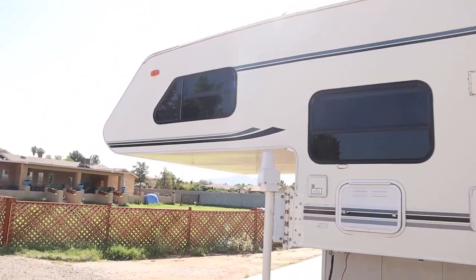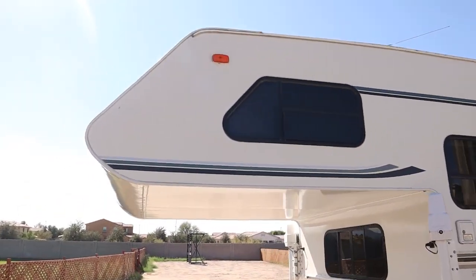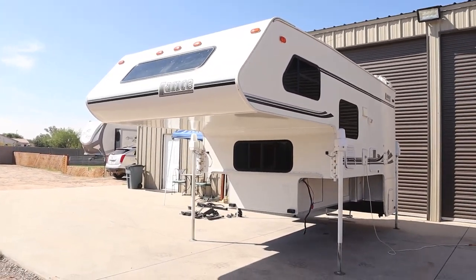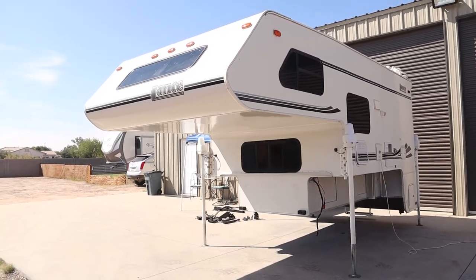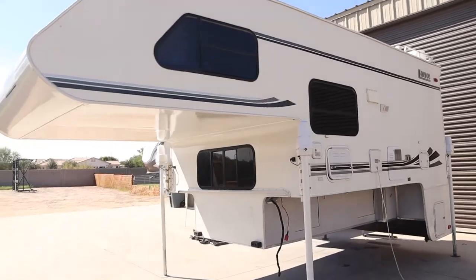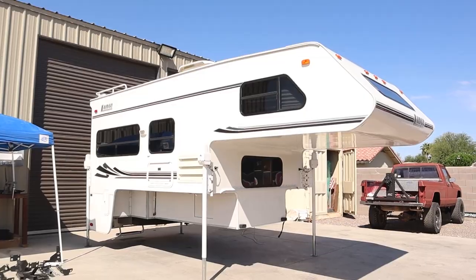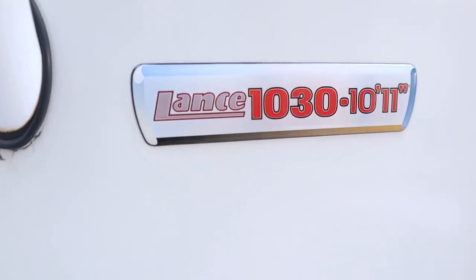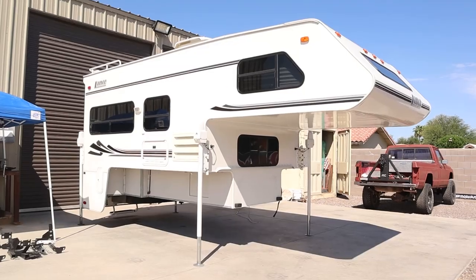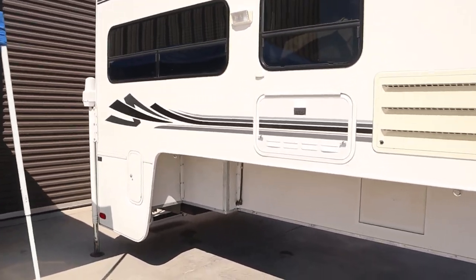Here we have our 1999 Lance 1030 truck cab-over camper, just delivered yesterday. We wanted to get started on renovating it — we didn't want to go with anything too expensive because we want to put our own personal touch to it. This is 10 feet 11 inches long, which is a pretty big truck camper, especially for one made in 1999.